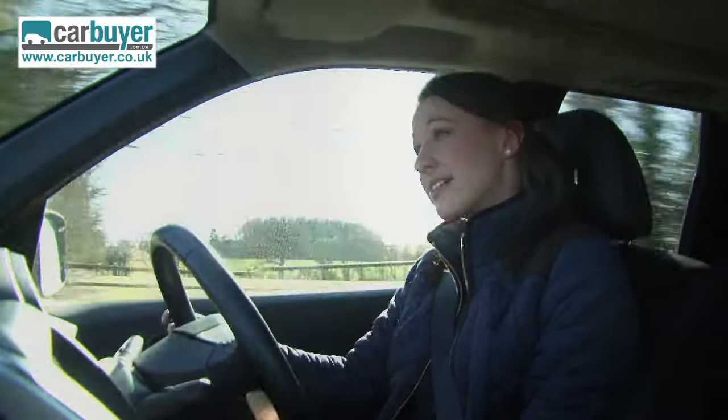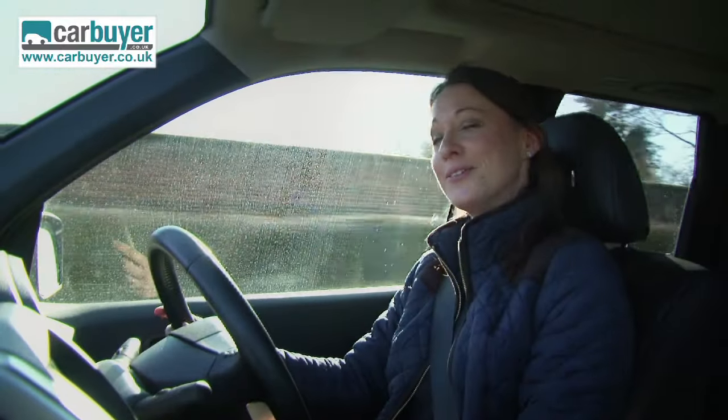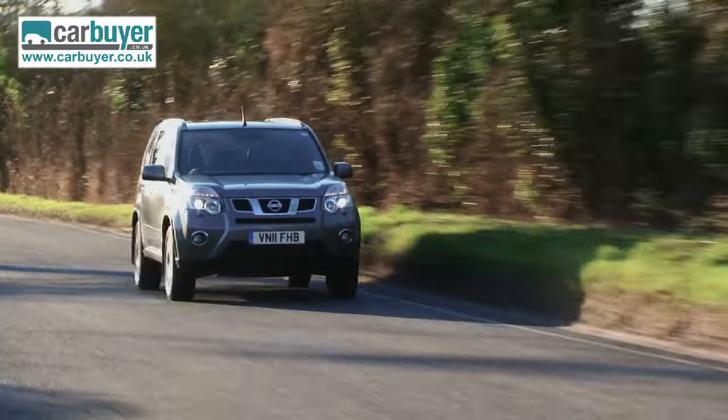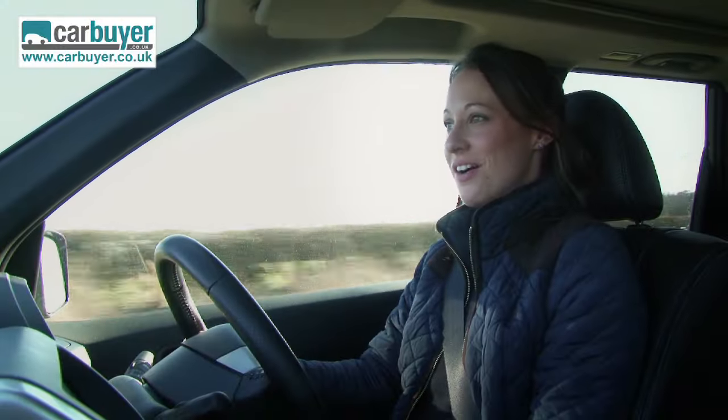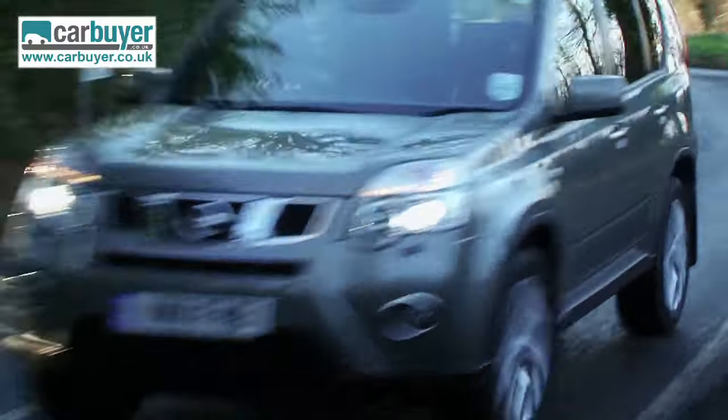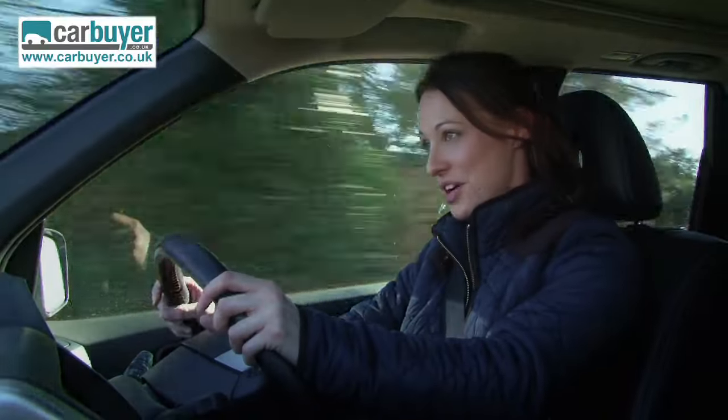That would make an excellent tow car for a race car. The diesel engine is very quiet even when you're pushing it hard, and road noise is kept to a minimum. The suspension does an excellent job of cushioning you over lumps and bumps on the road, so it's very, very comfortable to drive.